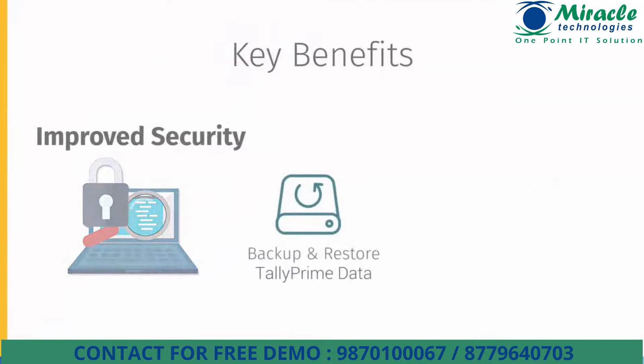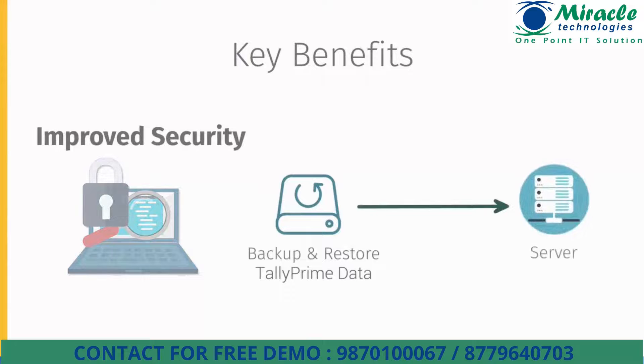Tally Prime Server gives you the highest level of security for your data. Access to Tally Prime data is exclusively through Tally Prime Server. Rest assured, your data cannot be accessed by unauthorized users. You can also assign access rights of different companies to different users. What's more, you can schedule backups to be taken automatically on a daily, weekly or monthly basis without asking users to stop working.